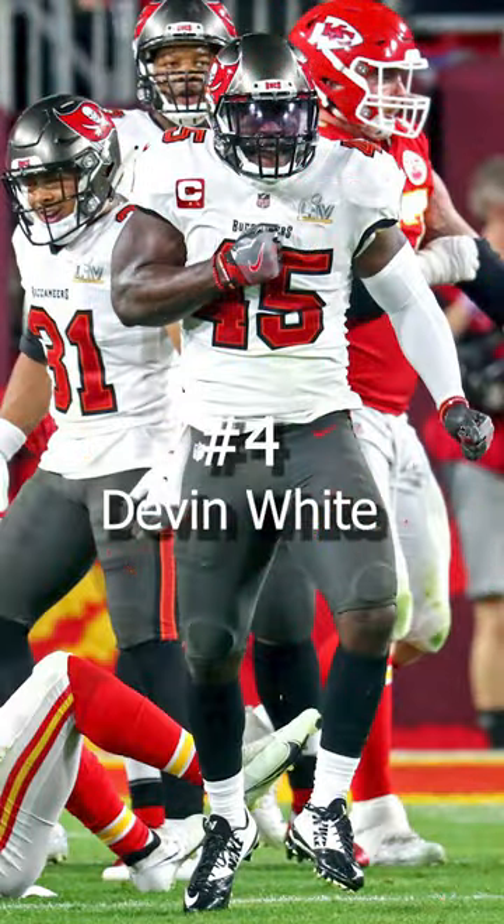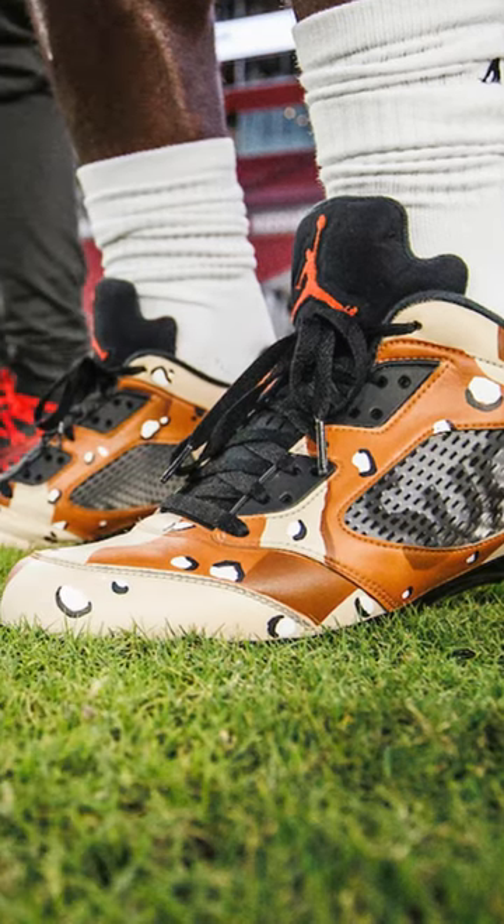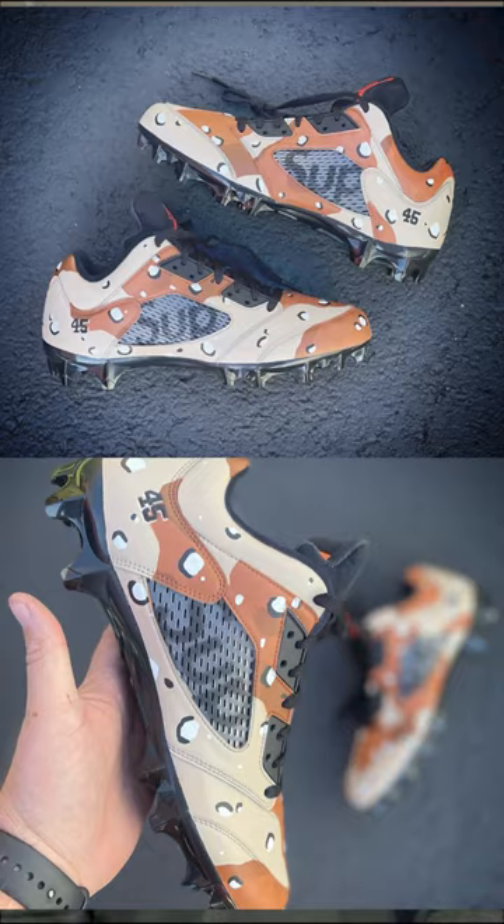Coming in at number 4, we have Devin White of the Tampa Bay Bucs. We saw Devin White pull out a pair of custom Jordan 5s designed to look like the Jordan 5 Supreme Desert Camo kicks.